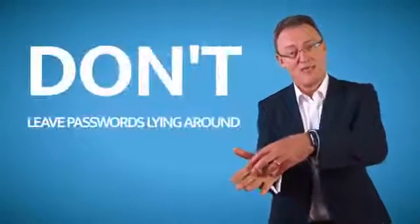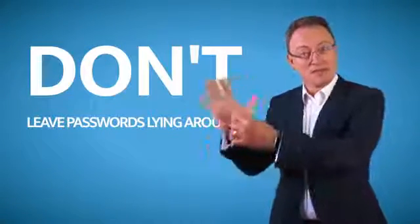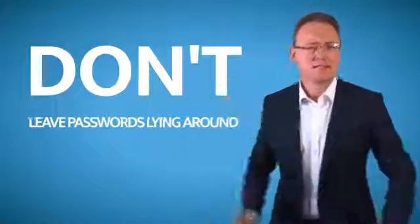If you ask any cleaning company how they find passwords, they'll say it's easy — they turn over the user's keyboard and find a yellow sticky note with the password written on it. Fantastic idea? Don't do it.